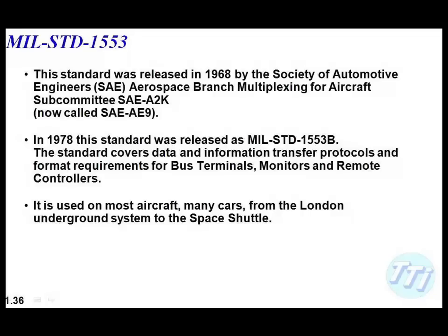MIL-STD-1553: anyone involved in telemetry is going to encounter it. It was developed by the Society of Automotive Engineers in their aerospace division. The last update was back in 1978, so it's not a dynamically changing standard. It has a lot of beauty to it and is used everywhere — I have a whole chapter on 1553 in this course.